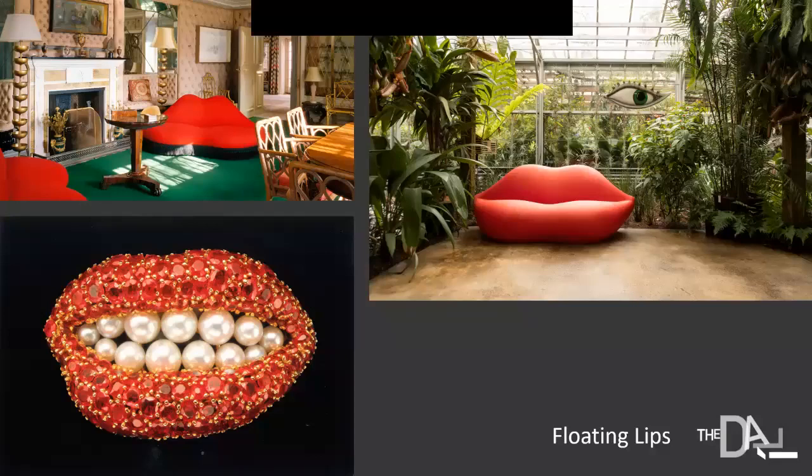Dali was working with a collector named Edward James, who liked the lips idea so much — the lips were based on the lips of Mae West — that he had several of these sofas made for his house. On the left-hand side, you can see one of these lip sofas, or saliva sofas. On the bottom left, this brooch is one of the most sensational jewelry items Dali created. It's a bad pun: ruby lips with teeth of pearls — the lips made of rubies, the teeth made of pearls. Beautiful, silly, very kitsch, and very much in keeping with Dali's inventiveness.